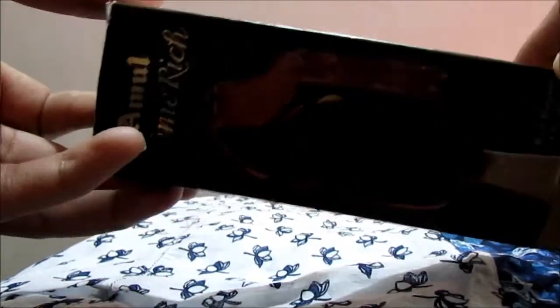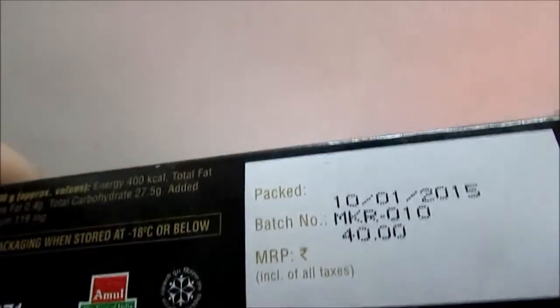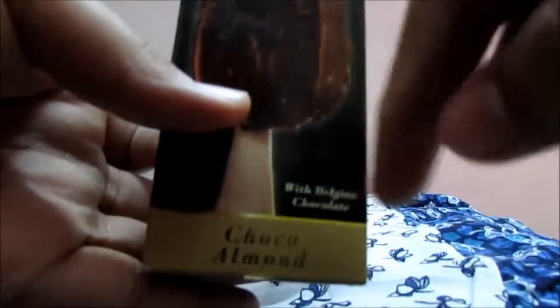Today I'm going to review the Amul Cream Rich ice cream. It's basically India's version of Quality Walls Magnum, just a cheaper version. This is the chocolate flavor — it says 'with Belgian chocolate, Cream Rich Amul' in golden font. It's priced at 40 rupees, which is a bit odd since the choco bar variant is 35 rupees. This is a standard 55 gram pack.